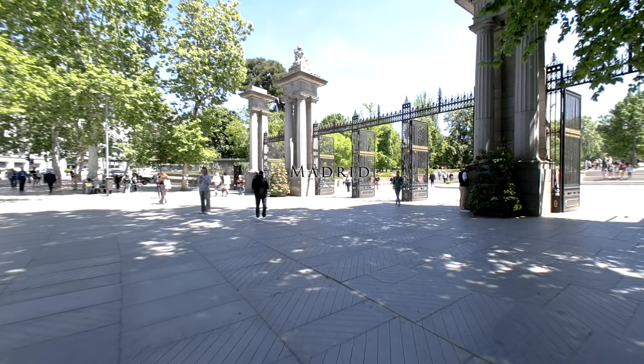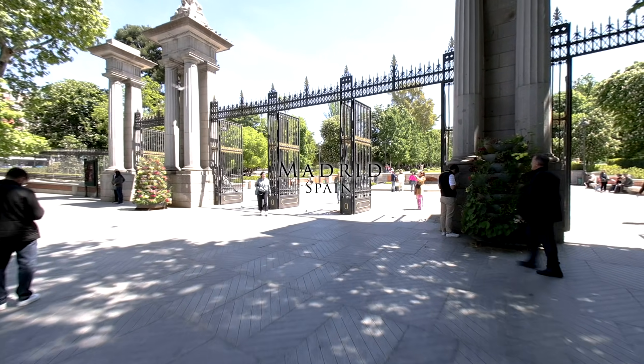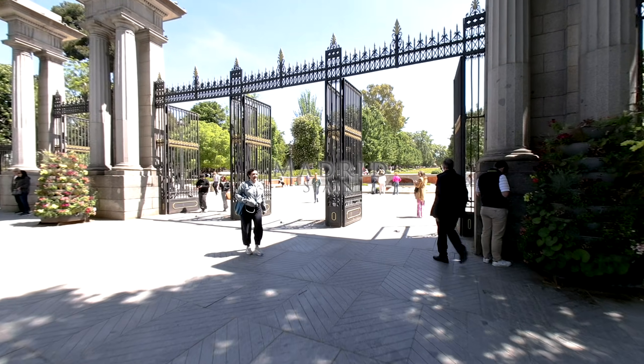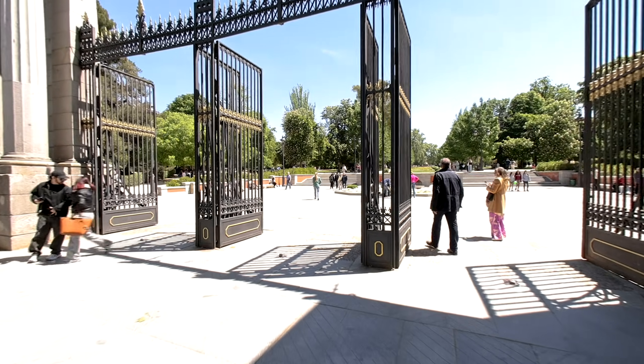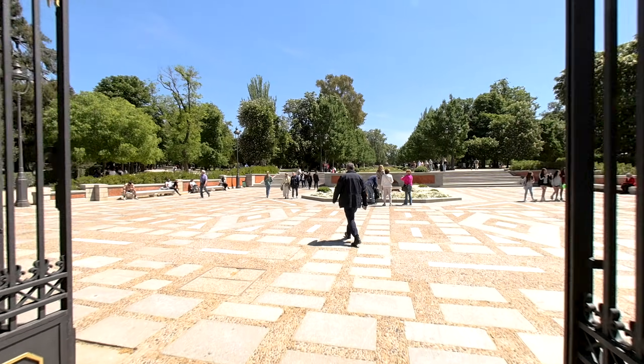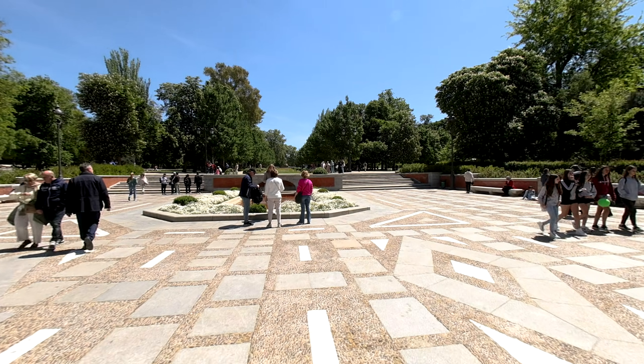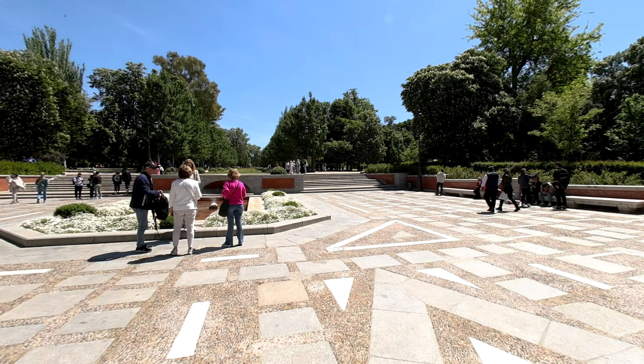Welcome to Madrid, Spain. In this video we're taking a leisurely stroll into the beautiful El Retiro Park, one of the city's most cherished green spaces. As we enter the park you'll immediately be struck by its expansive gardens, tranquil lakes and historical monuments. El Retiro, originally a royal retreat, offers a serene escape from the bustling city streets.